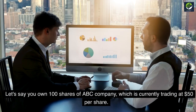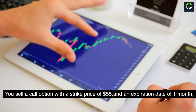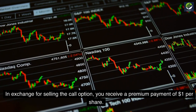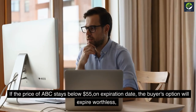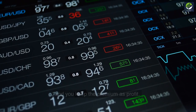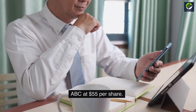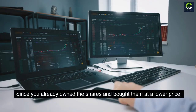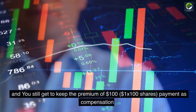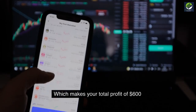Example of covered call: Let's say you own 100 shares of ABC Company, currently trading at $50 per share. You sell a call option with a strike price of $55 and an expiration date of one month, giving the buyer the right to buy your shares at $55 per share. In exchange, you receive a premium of $1 per share. If the price of ABC stays below $55 at expiration, the buyer's option expires worthless and you keep the $100 premium as profit. However, if the price rises above $55, the buyer exercises their option and you are obligated to sell your shares at $55 per share. Since you bought them at a lower price, that's a profit of $500 on the price difference ($5 x 100 shares), plus the $100 premium, for a total profit of $600.